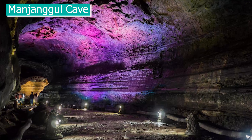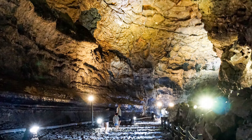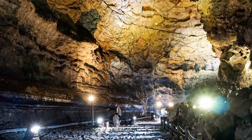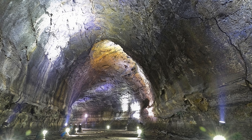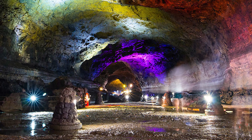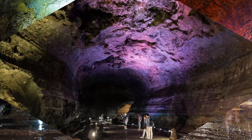Manjangkul Cave. Yet another UNESCO World Heritage Site, this cave was formed 2.5 million years ago by flowing lava. Inside, you'll find plenty of natural formations like long lava, stalagmites and lava tube tunnels. The cave walls are lit with different coloured lighting that helps to add to the eerie sense of the cave.